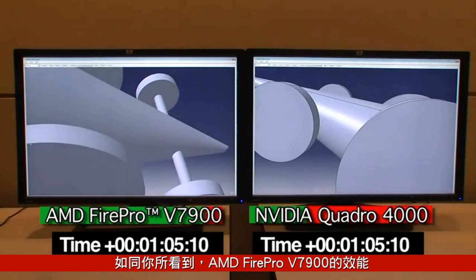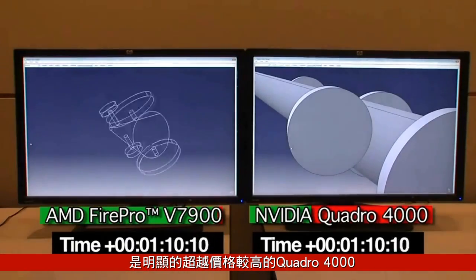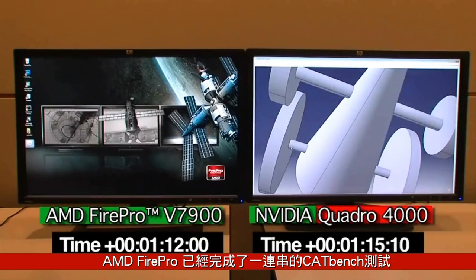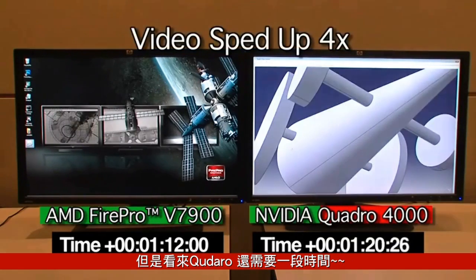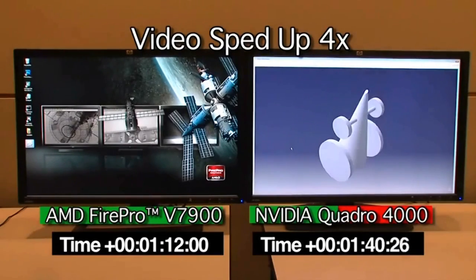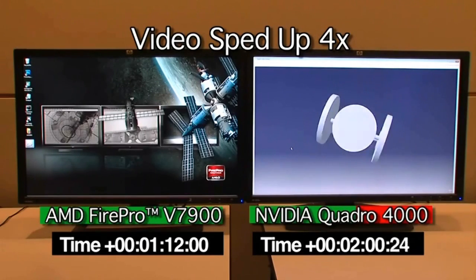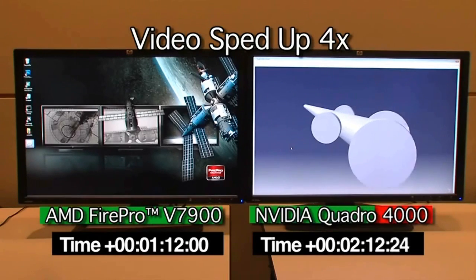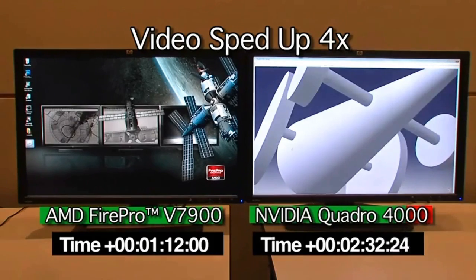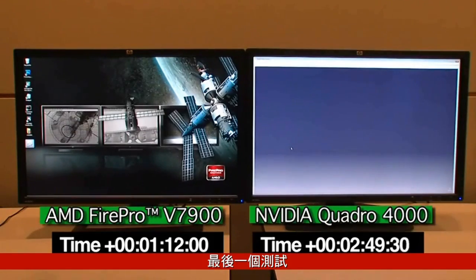The AMD FirePro V7900 clearly outpaces the higher-priced Quadro 4000. The AMD FirePro card has completed the CATBench test sequence, but the Quadro card still has a ways to go. And the last test.